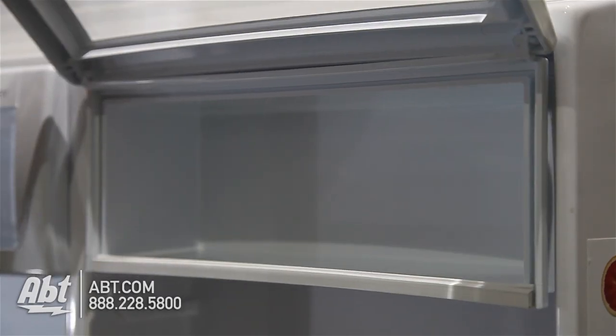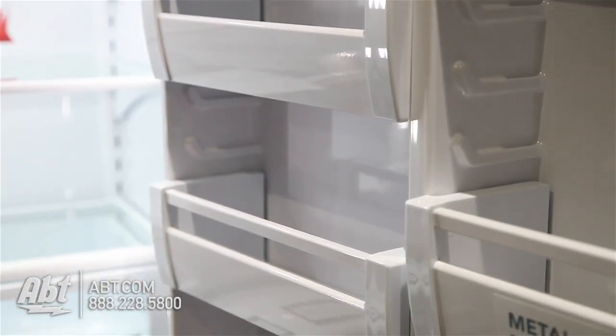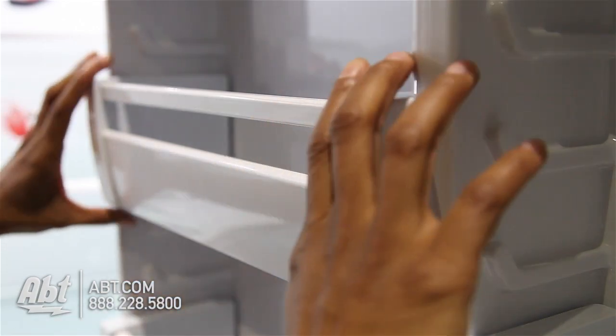On the door are two dairy bins and four metal door bins. Three are fully adjustable. All are easily removable for cleaning.